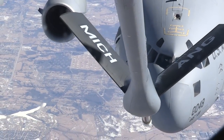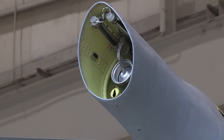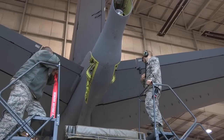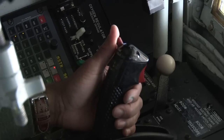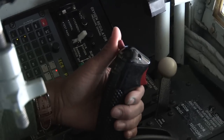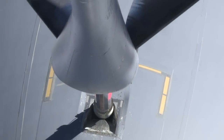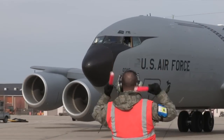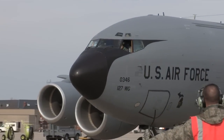This is the boom — part of a complex fuel system comprised of more than 60 valves and pumps on board a KC-135. The boom is capable of transferring more fuel in eight minutes than your average neighborhood gas station can pump in 24 hours. Aerial refueling is what enables American aircraft to go anywhere, anytime.